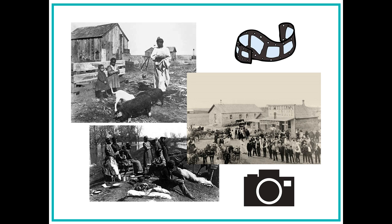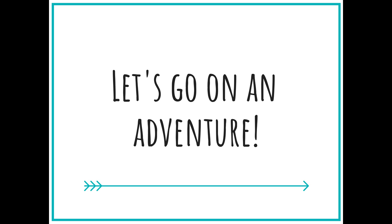As Alyssa lays out her photographs, she rearranges them so they can tell a story about the exodusters that came to Kansas. Alyssa hopes that people will enjoy her exhibit while learning about the exodusters and their importance in the history of Kansas. Now it's your turn to be a photojournalist and go on an adventure.